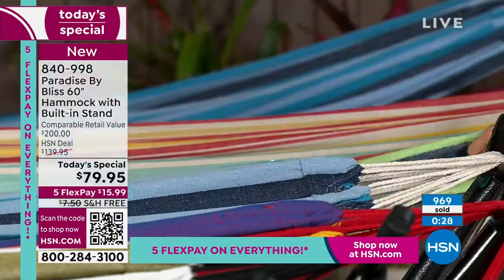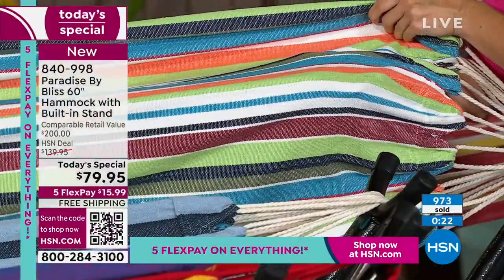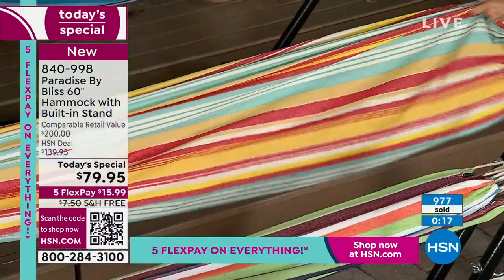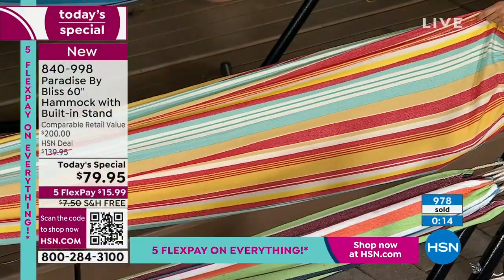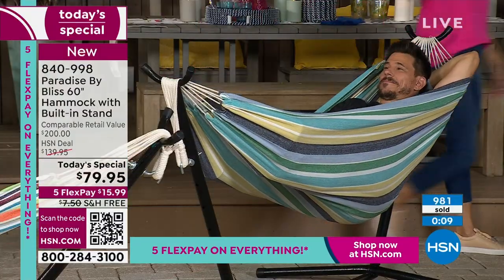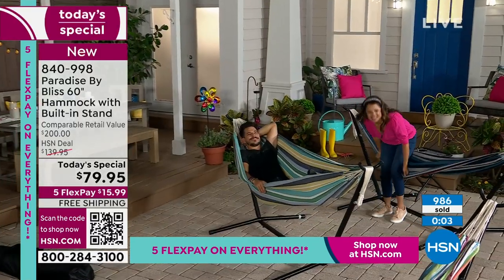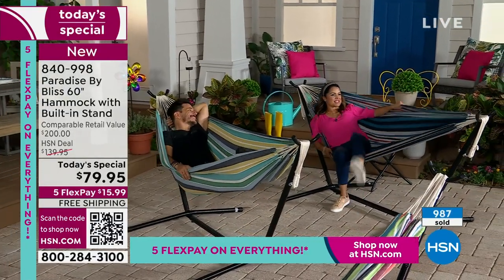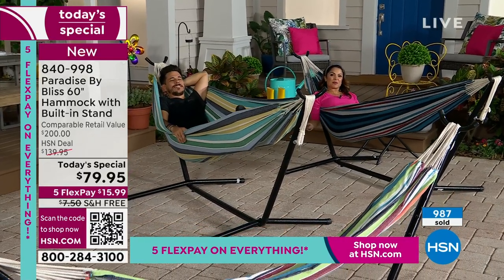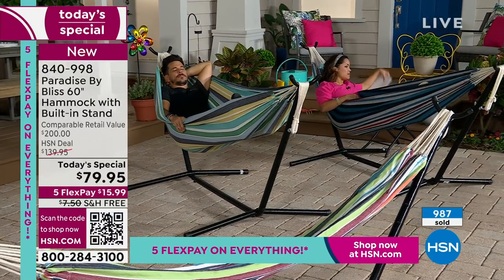Get it home with free shipping at least to try it out — $15.99 on Flex Pay. Bobby, you'll be back with us in about 20 minutes to share this again. If you noticed this little side table I've been using, it's also from Paradise by Bliss — it's got a great topper with a bungee cord design, folds up like a little end table, and the Flex Pay on that is $8.99. We have Five Flex Pay on everything today as we kick off our Get Summer Ready event.